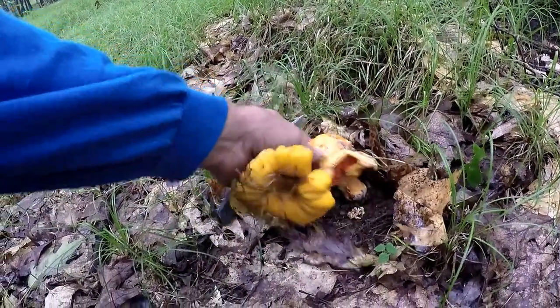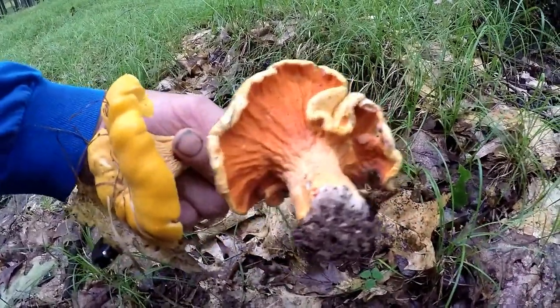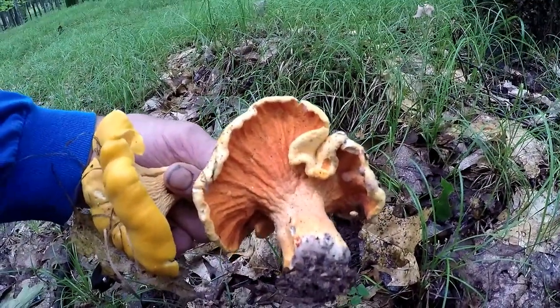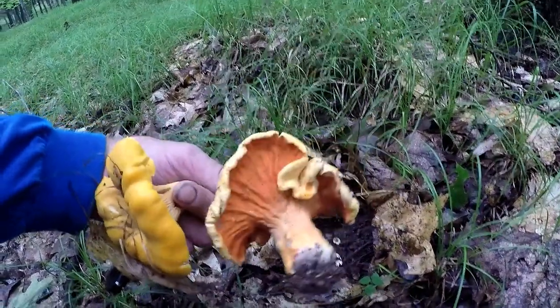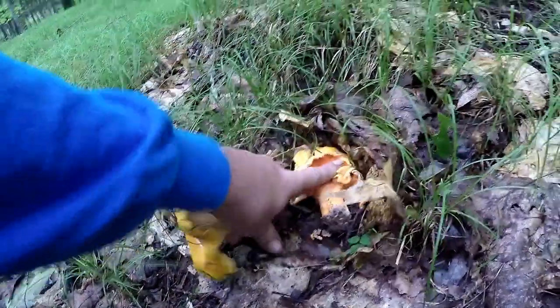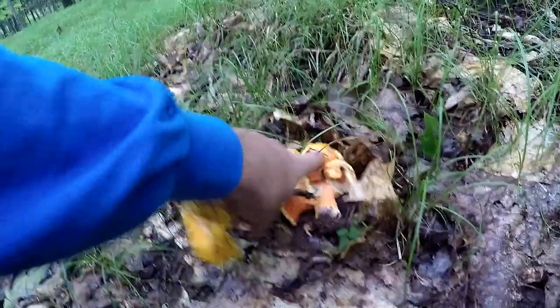Now this is not any good anymore, but this was a lobster mushroom. A lobster mushroom is a fungus that takes over another mushroom. That would have been good if it was fresh.